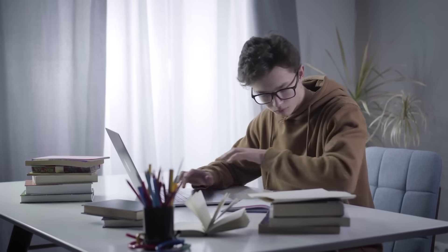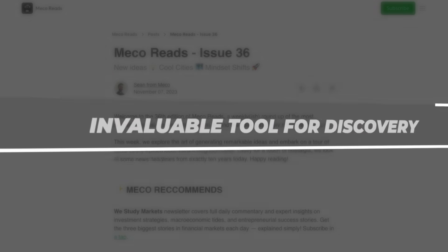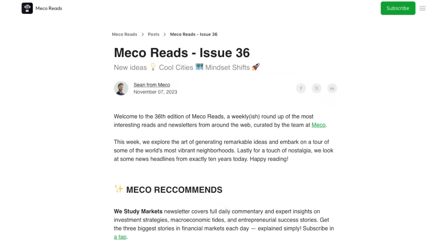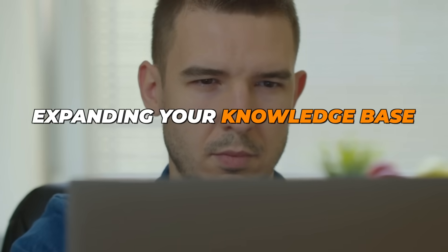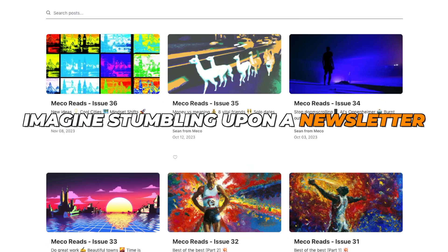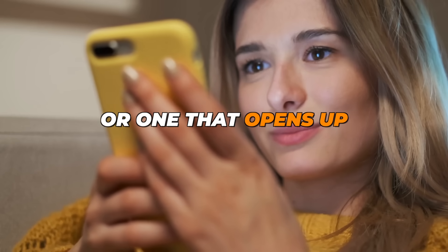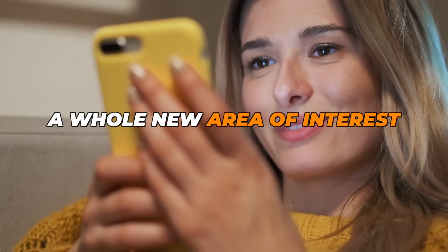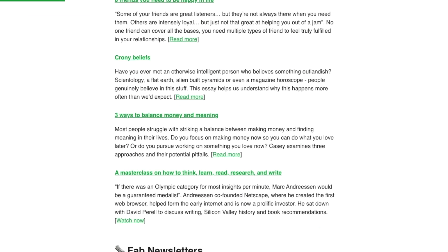For lifelong learners, Mecco is an invaluable tool for discovery. The app's curated recommendations introduce you to newsletters you might never have found, expanding your knowledge base. Imagine stumbling upon a newsletter that offers precisely the insights you've been looking for, or one that opens up a whole new area of interest. With Mecco, those discoveries are part of your daily reading experience.